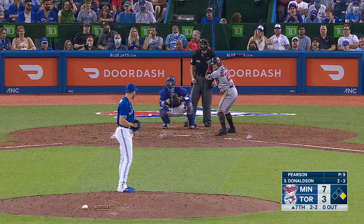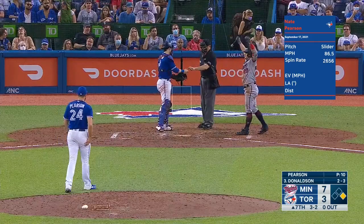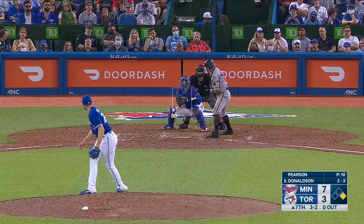Two-two. Another slider — full count. Runner not going. And it's strike three called. Ninety-eight.